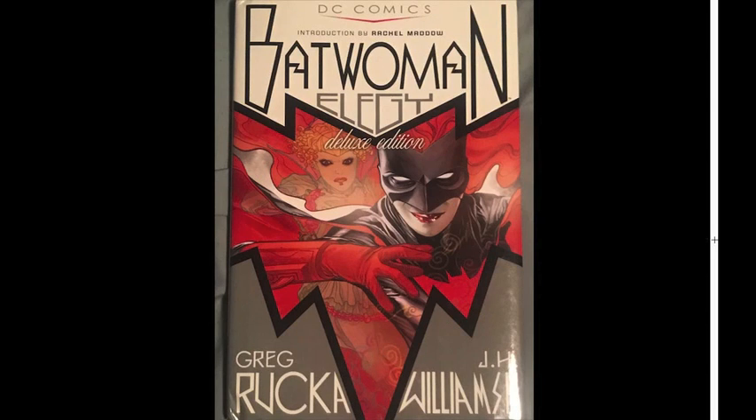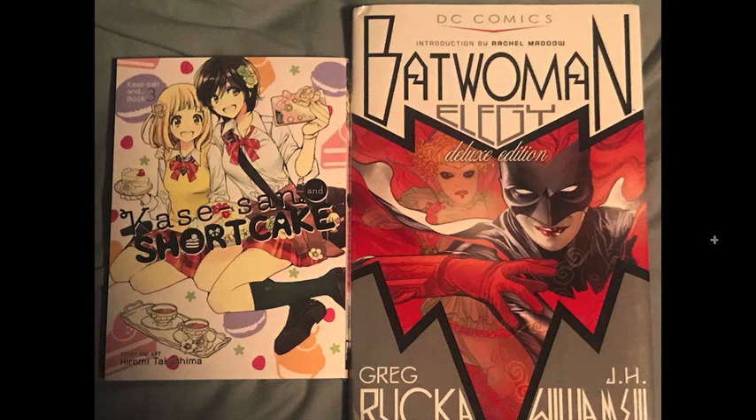Now into the hardcore Batwoman stuff — I finally picked up an original hardcover edition of Batwoman Elegy, which was pretty awesome. And as always seems to happen right when I'm ordering a Batwoman trade, there's a new Kaze-san volume, so I picked that up too.